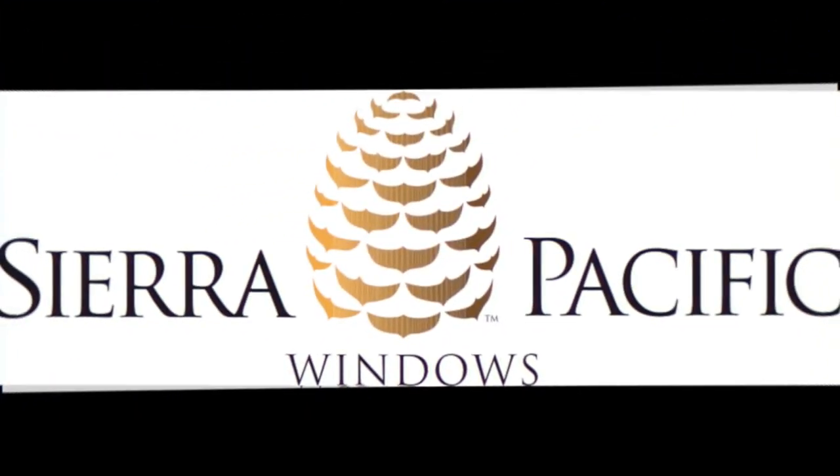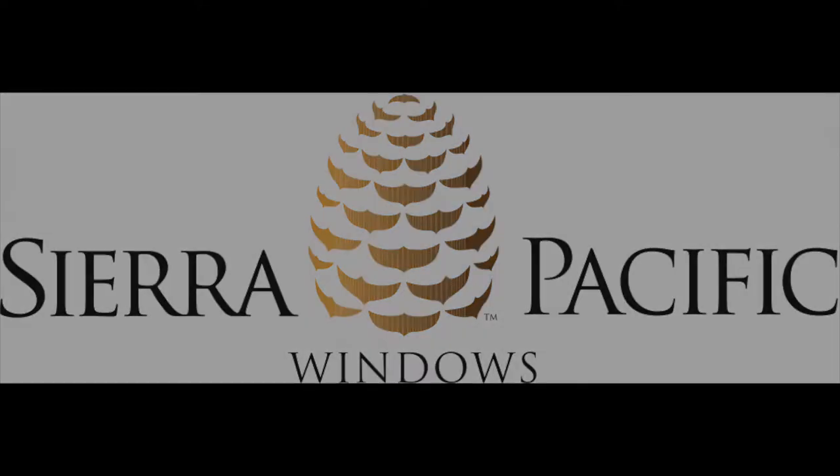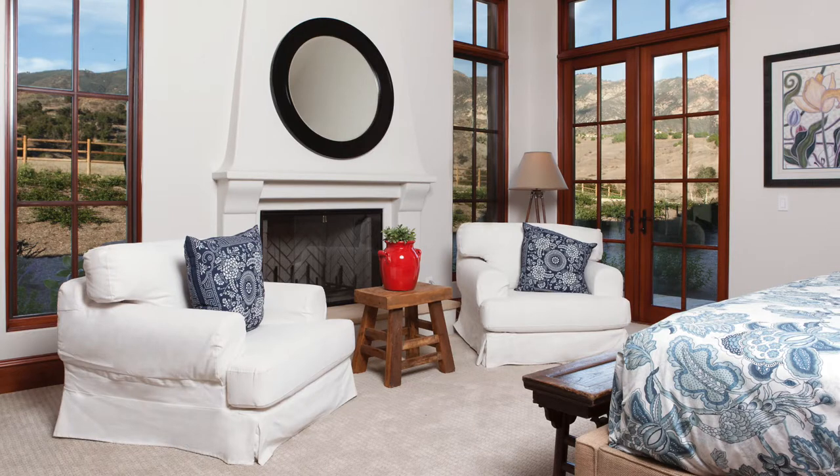Complement your home's design with this smart choice product. Sierra Pacific windows won't only complement the design of your new home but they are also great quality windows and environmentally friendly. Sierra Pacific windows is a vertically integrated company.